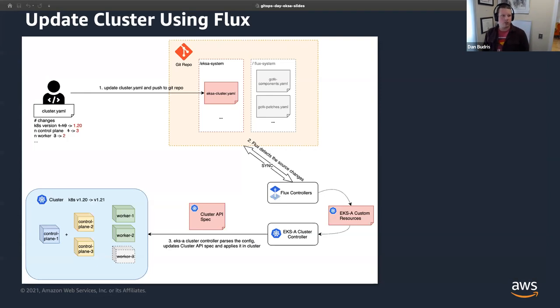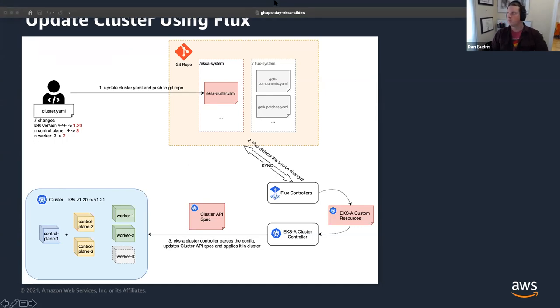Updating a cluster using Flux: you change a value — maybe you want to upgrade the Kubernetes version or scale your worker nodes. You change that locally and push it to Git. Flux controllers then detect that, sync it back to your cluster, and the EKSA cluster controller turns that into the cluster API components necessary to provision your infrastructure.